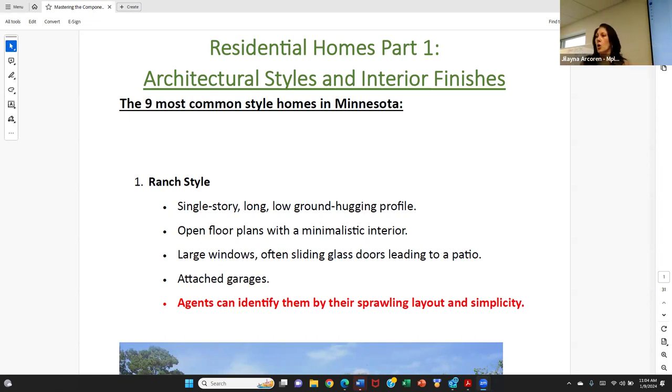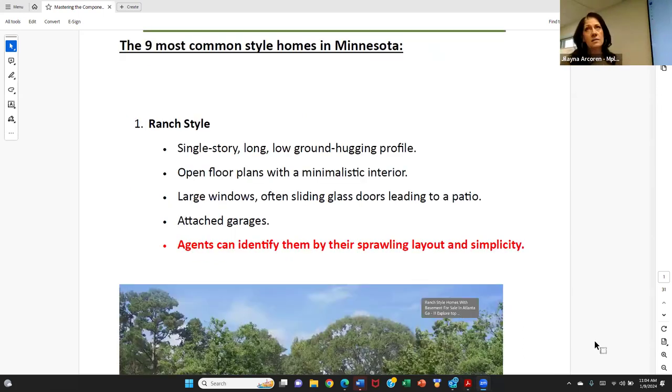This is not going to be every single home that you see. I had to consolidate this — not every single finish that's available or in existence, but what are we most commonly seeing when we are touring properties? So let's dive right in. Nine most common styles. The first style is a ranch style home. Most people think this is any single level home — that is not true.